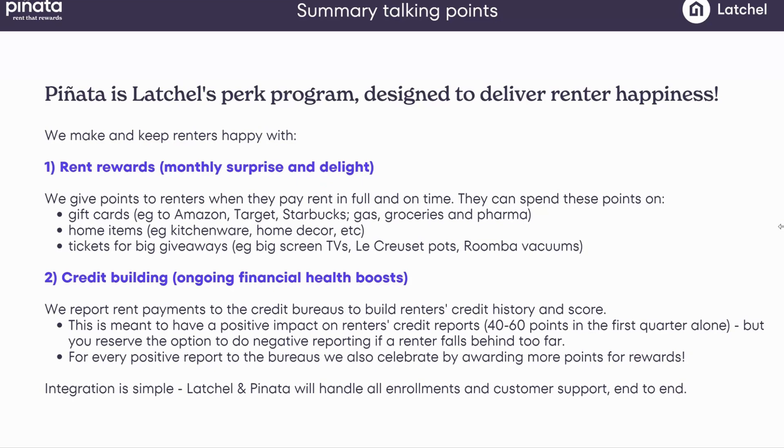The second part — if the rewards are the candy — is about vitamins. This is about long-term financial health, where we report residents to all three bureaus. TransUnion and Equifax are guaranteed right away, and Experian is a bonus residents can turn on in the app. All they have to do is pay rent on time. Pinata and Latchel will ensure that information is captured, transformed, and Pinata will take care of all customer support, questions, and renter education. We've seen an average 50-point boost in the first three months alone, and over the course of a lease, we can see a 100-point increase just for paying rent on time — no debt.